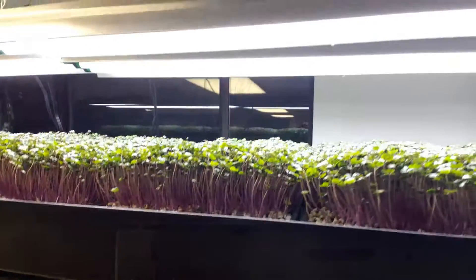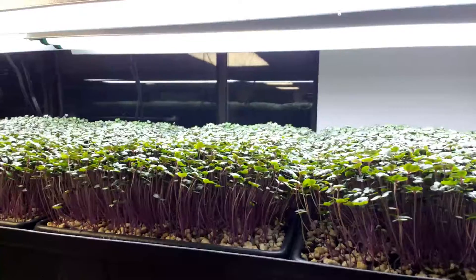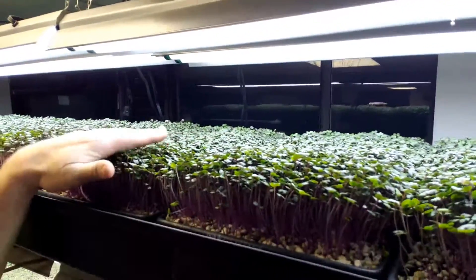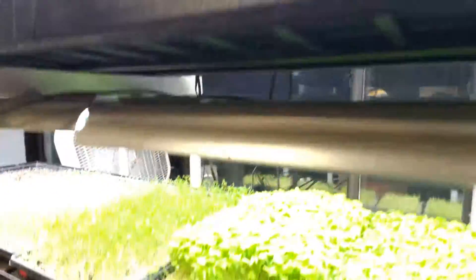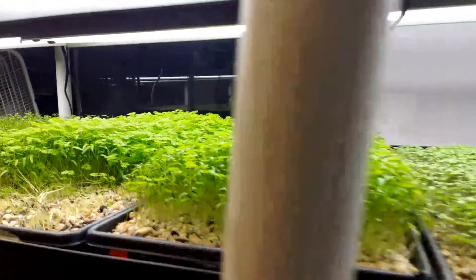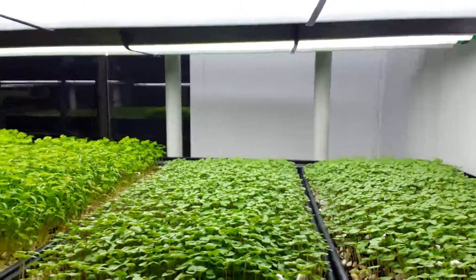So we've got some purple cabbage growing up here, looking beauteous. I think that's at about 10 days, maybe nine days. We've got some chervil going — some good stuff with the chervil. We've got some basil. That's cinnamon basil, actually. Cinnamon basil is a nice crop, easy to grow for basil.